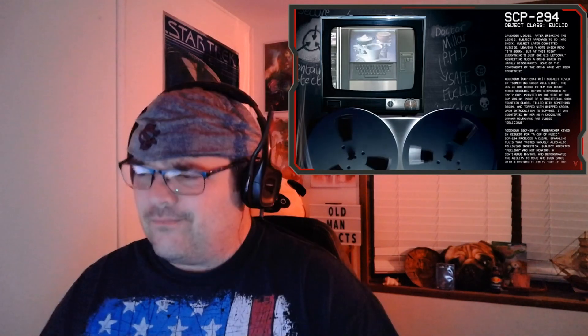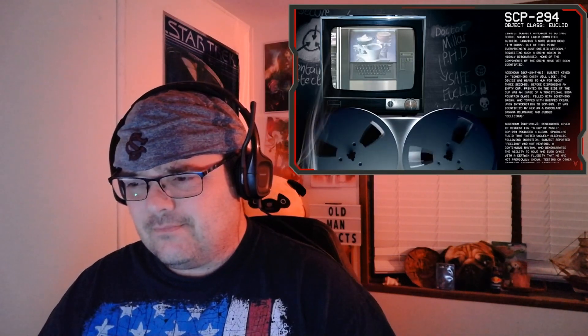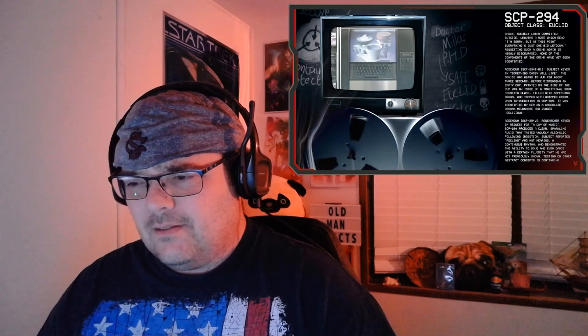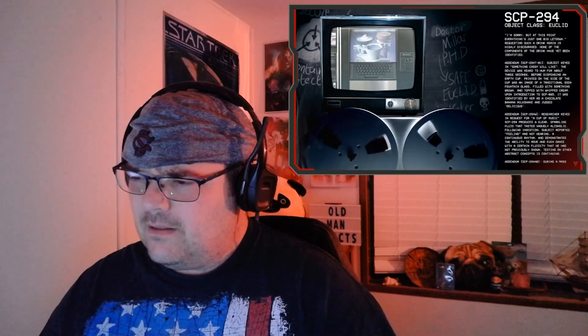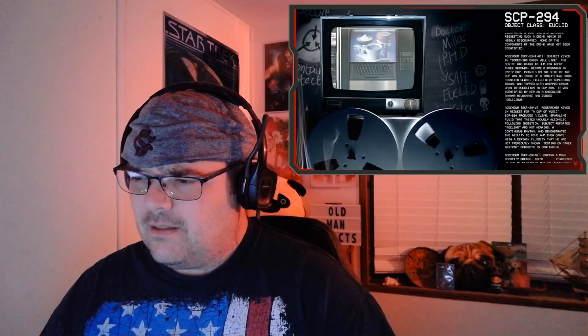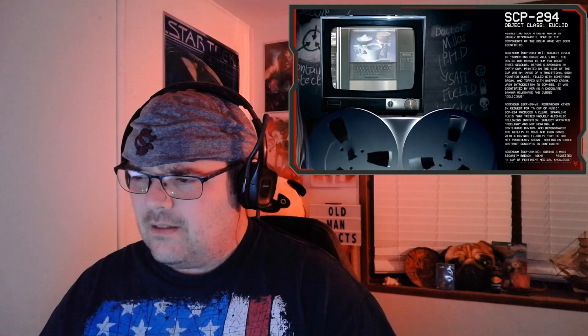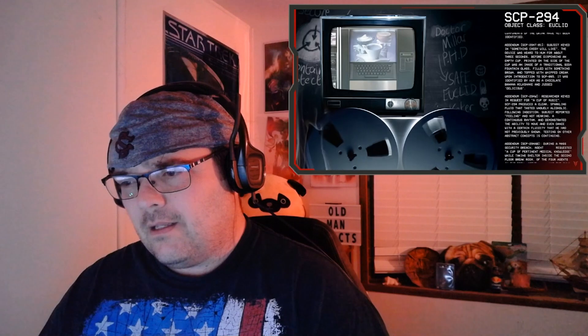Addendum SCP-294-T1: the subject keyed in 'something Cassie will like.' The device was heard to hum for about three seconds before dispensing an empty cup. Printed on the side of the cup was an image of a traditional soda fountain glass filled with something brown and topped with whipped cream. Upon introduction to SCP-85, it was identified by her as a chocolate banana milkshake and judged delicious.